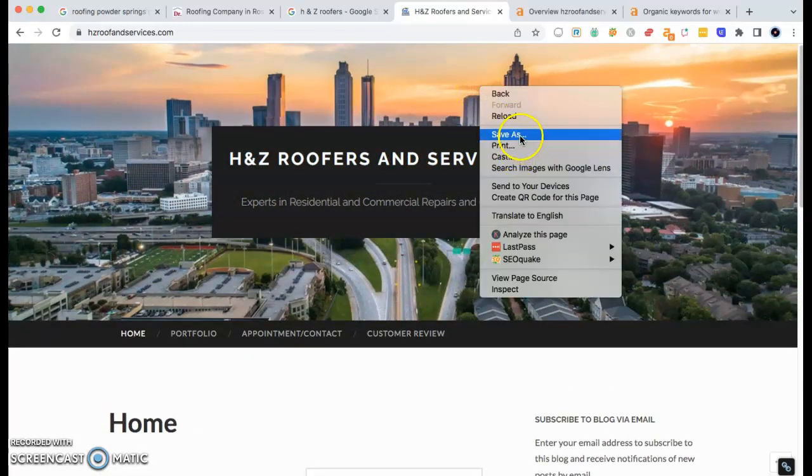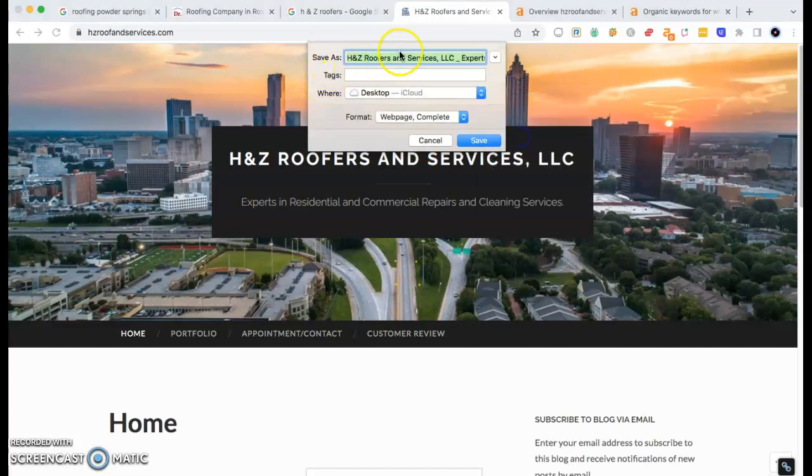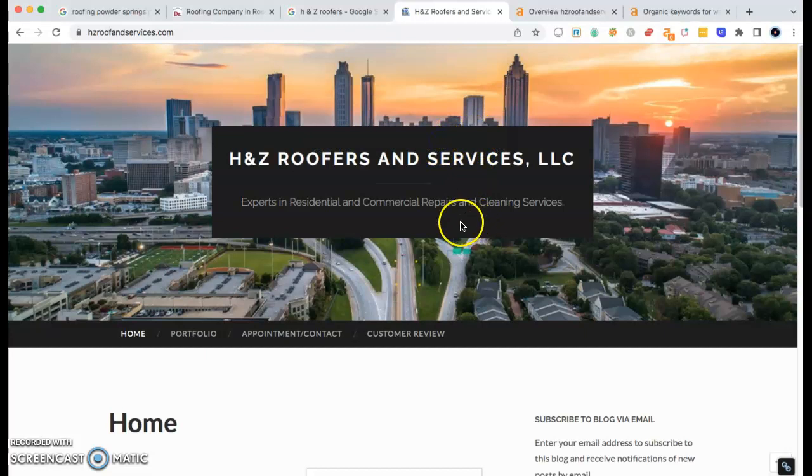Last thing I want to go over with you: the photos. Make sure you save the photos as the keywords, because even though the Google robots aren't looking at how gorgeous your website is, they are looking at the keywords. Unless somebody already knows to look for H and Z Roofers and Services, you want to save images as one of the keywords you want to get ranked for.